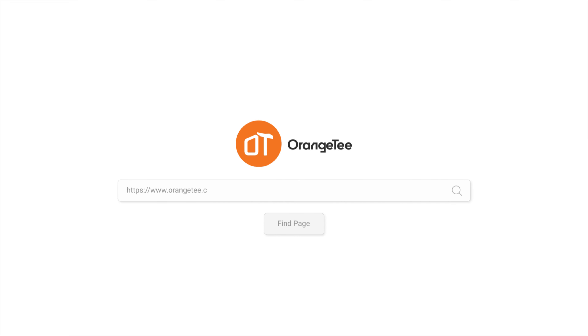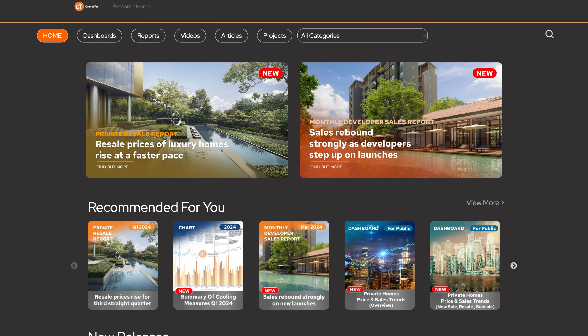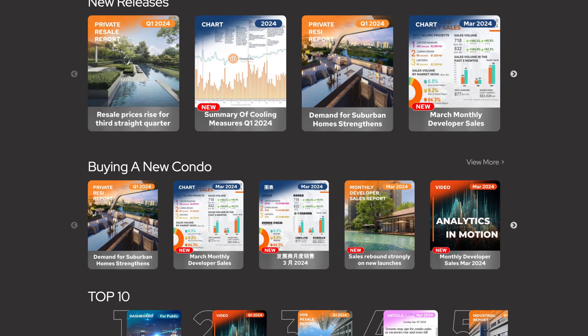To get to our new research hub, you may go from our homepage under the 'For Research' area and look for the research hub link. From there you'll be directed to the research hub page where you can see all our research content.